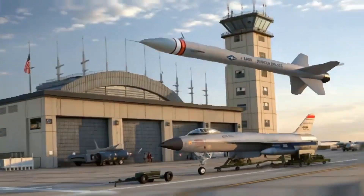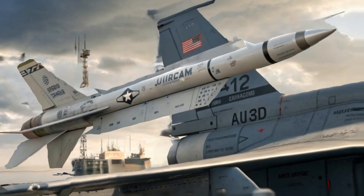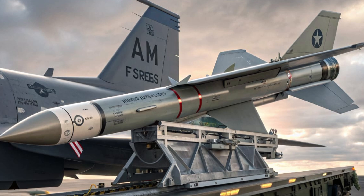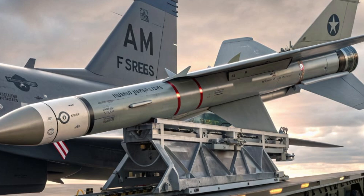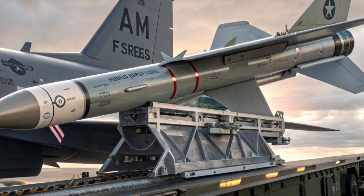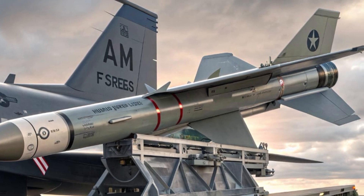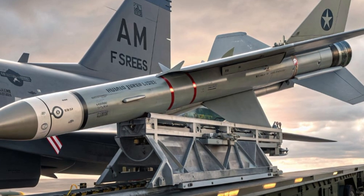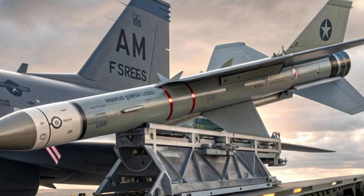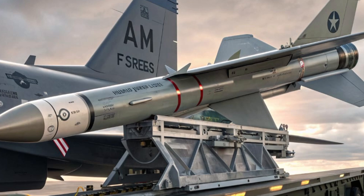Welcome back to Motor Authority, where we dive deep into the world of high-performance defense technology, air combat superiority, and the cutting edge of American military innovation. Today, we're talking about the game-changer in modern aerial warfare: the 2025 AIM-152 DMRAAM missile. A new chapter in air dominance has begun, and this is the missile rewriting the playbook.